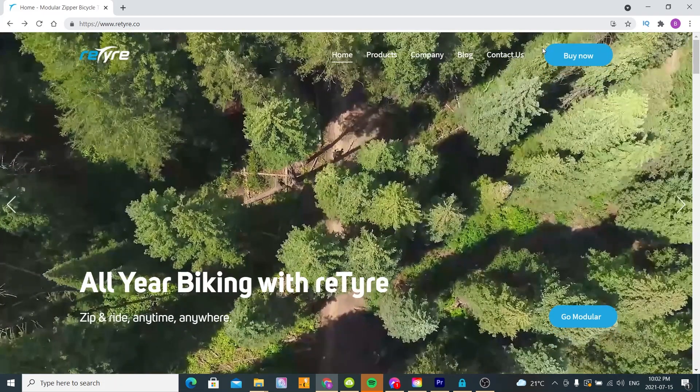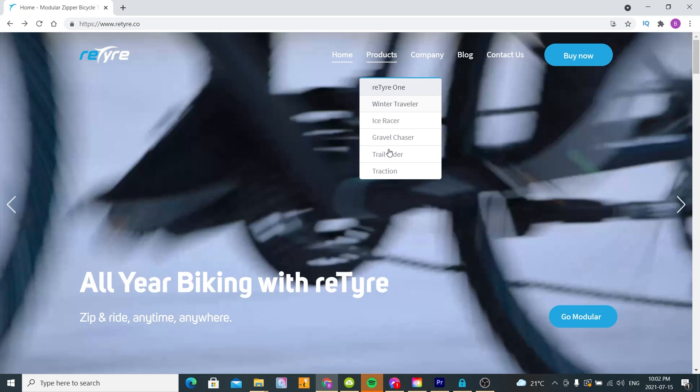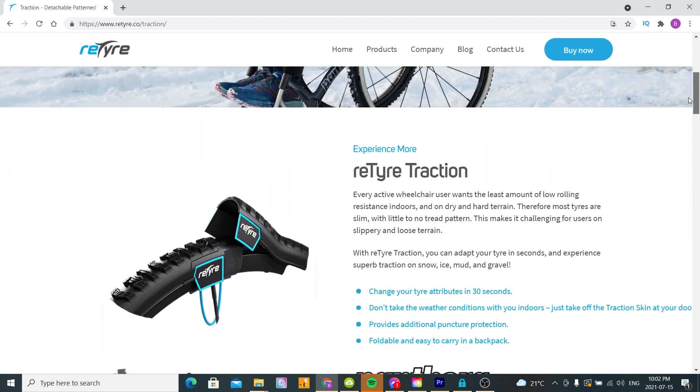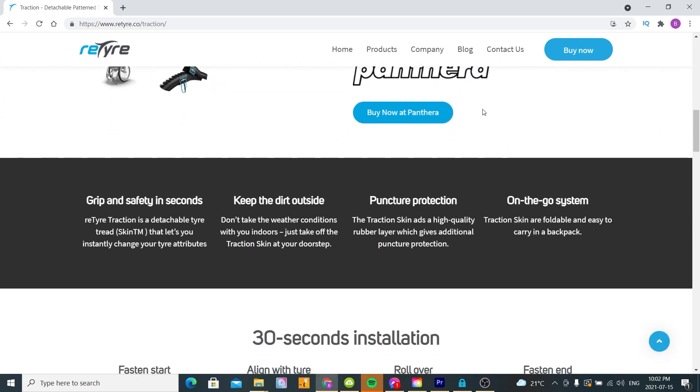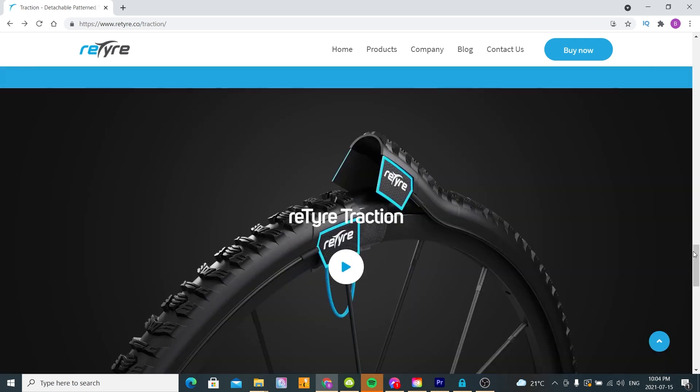But before I tell you more about it, I want to tell you how this giveaway came to be in the first place. I was actually approached by ReTire to do a product review of the tire skins when they came across my YouTube channel. The fact that my little YouTube channel got the attention of any brand at all is mind-blowing, but the fact that it got the attention of a Panthera partner is unbelievable to me. So why am I doing a giveaway instead of a review? It's not because I didn't want to do the review — I really wish I could have taken the free product and used it — but for now, ReTire Traction only comes in 24-inch tires and I have 25-inch tires. So it didn't work out for me, but I asked ReTire if they would still send the product so I could give it to one of my subscribers, and they said yes.